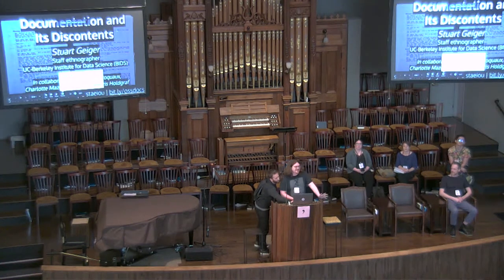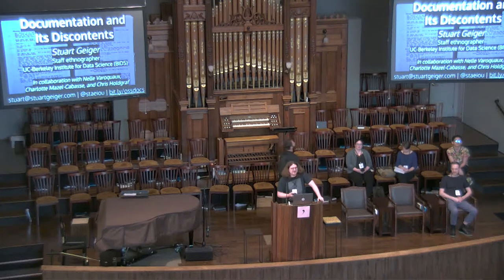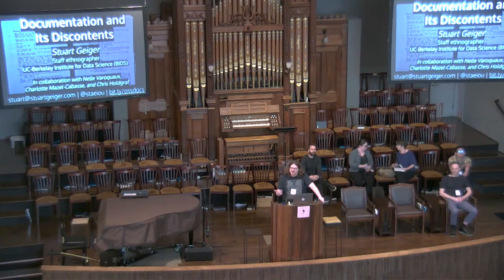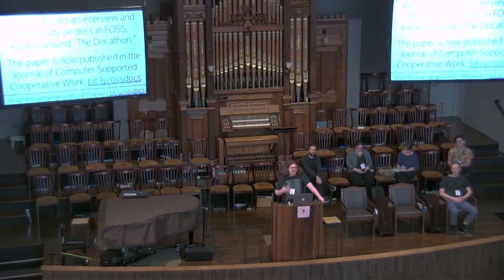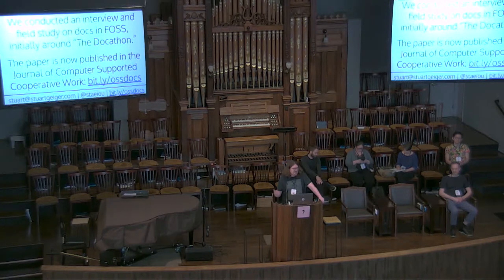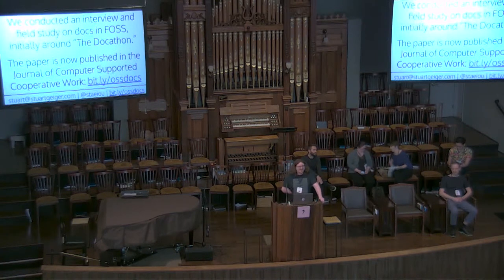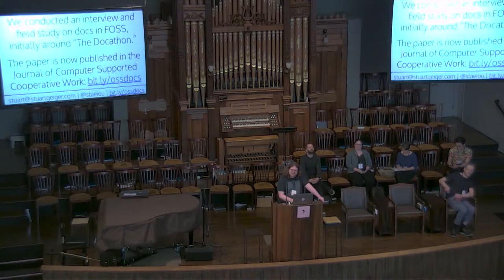I'm Stuart Geiger and I'm going to talk to you today a little bit about documentation. I am the staff ethnographer at the UC Berkeley Institute for Data Science, which is a kind of weird role. I come from a background of anthropology and history and philosophy of science, and I'm very interested in how we know what we know and how that's changing around data and computation. I want to talk about a project done in collaboration with several of my colleagues at BIDS around documentation, which is crucial but something we have a lot of issues with. This came out of an interview and field-based study around documentation in free and open source software, particularly in the data science space, initially around an event called the Docathon — an event where you only work on documentation for a week. The paper is now published in the Journal of Computer Supported Cooperative Work, at bit.ly/ossdocs.